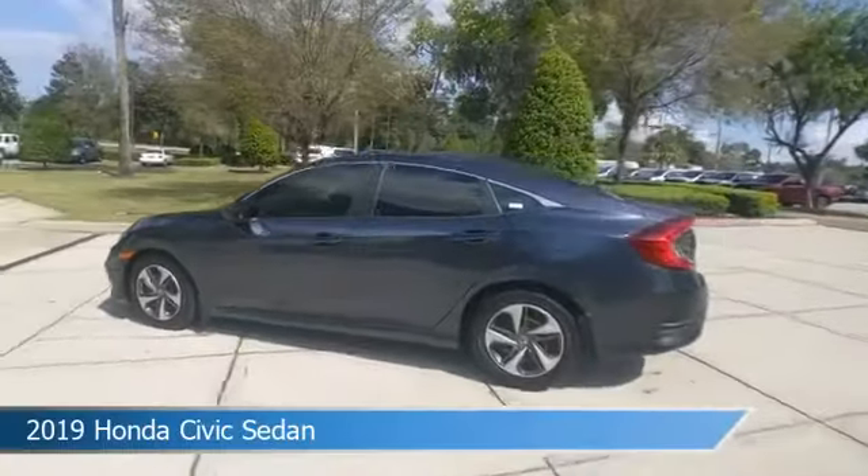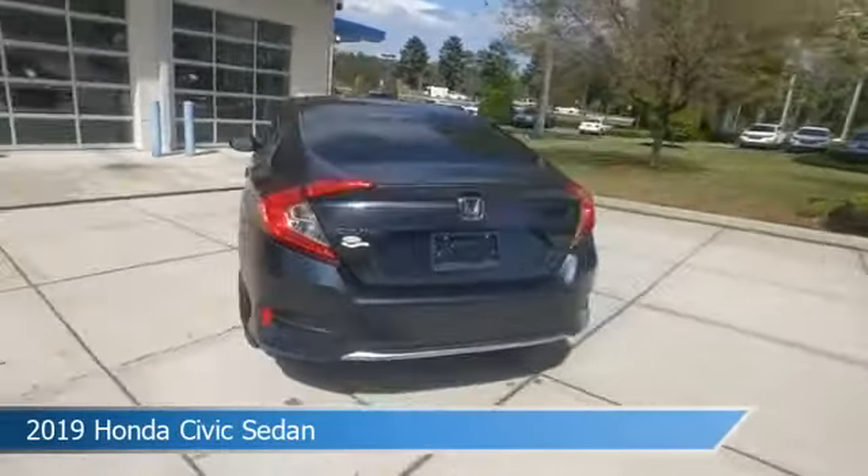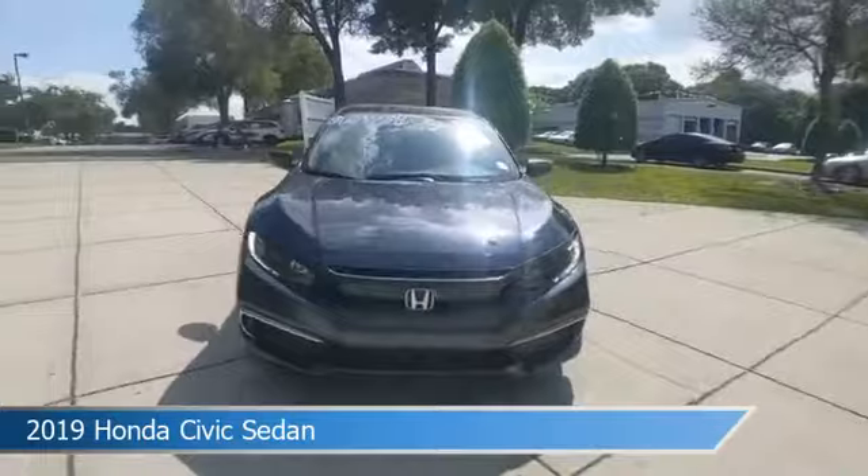Take a look at this 2019 Honda Civic Sedan, equipped with a variable transmission in modern steel metallic. This car comes with some great features including adaptive cruise control, keyless entry, anti-lock brakes, audio controls on steering wheel, and more.